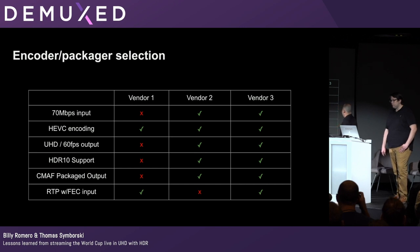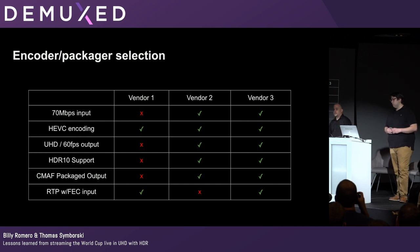After getting connectivity in place, we started hearing back from vendors. One big issue was the 70-meg input — one vendor just couldn't do that in AWS at the time. Another vendor could handle almost everything except the RTP with FEC input, which was unfortunately the only delivery method available. We then found another vendor that could do everything, including the CMAF package output, which we didn't know we'd need until we dug in. That was Tims's Titan Live product.